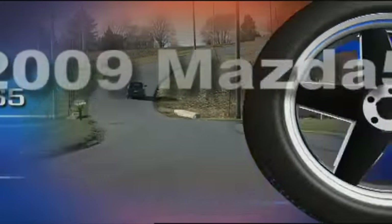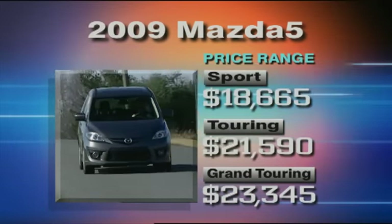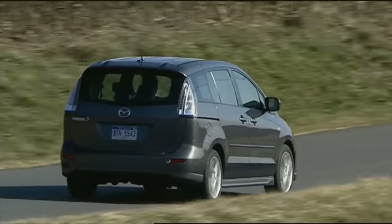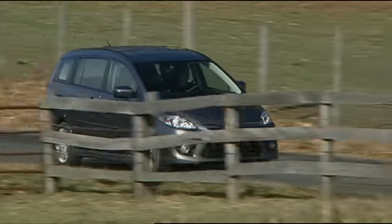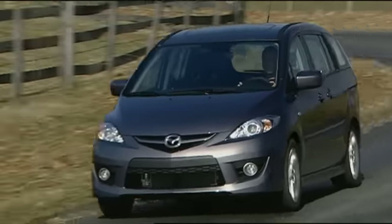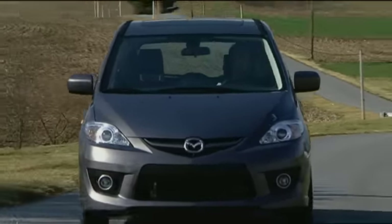Base prices for the Mazda 5 start at $18,665 for the Sport model, climbing to $23,345 for Grand Touring trim. The 2009 Mazda 5 comes at us with the same affordable, people-moving intelligence as before, but it's now improved with a handful of purposeful updates. This little crossover is an excellent alternative for families that don't require a lot of vehicle, just a lot of convenience — proving that smaller can definitely be better.